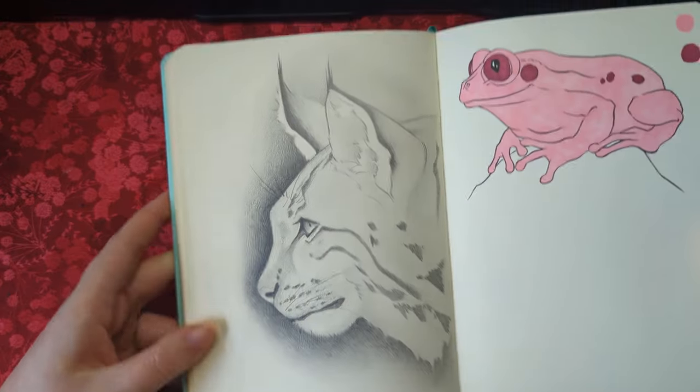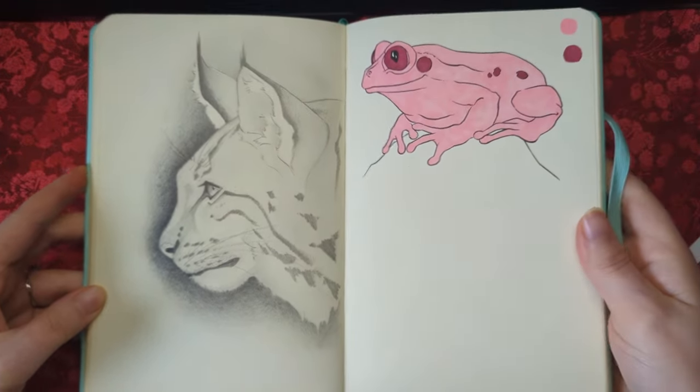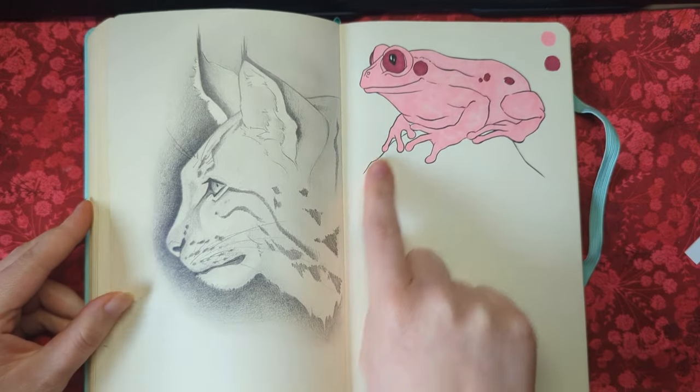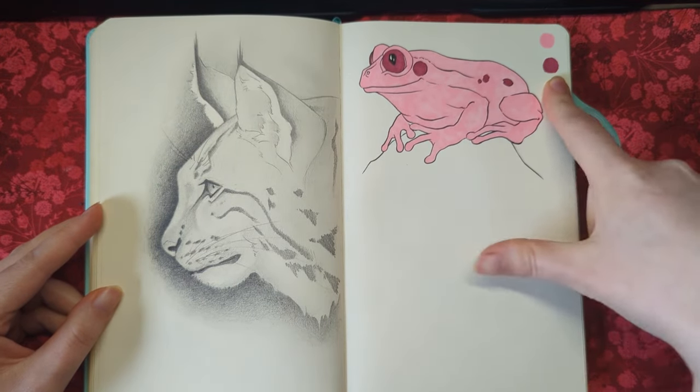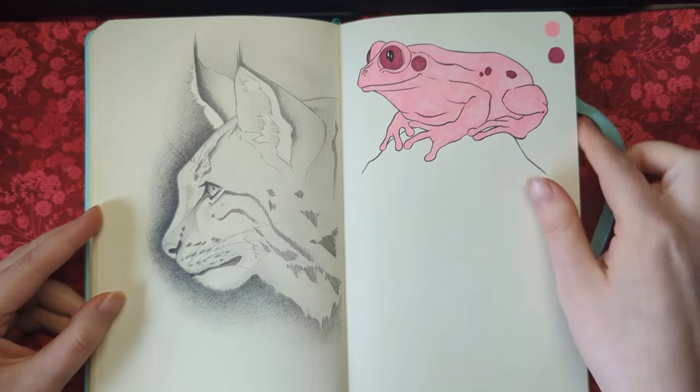We have a Blackwing Pearl drawing here, and a little guy done in alcohol marker — these are my Shinhan alcohol markers, so I know that these don't yellow the pages.